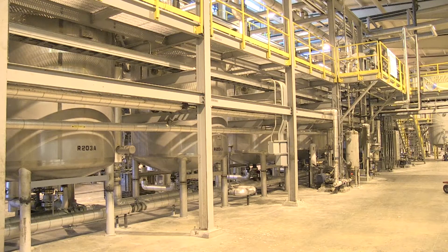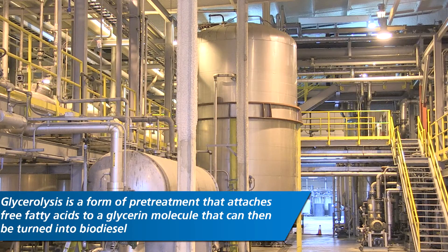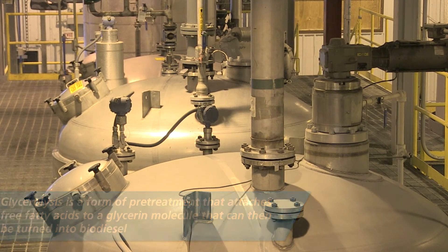We were very excited when we were looking at and bought the REG Seneca plant near Chicago. Although we had our own technologies, the Seneca technology was different — it's called glycerolysis. One of the beautiful things about glycerolysis is it's able to convert the entirety of a high free fatty acid, low carbon feedstock.